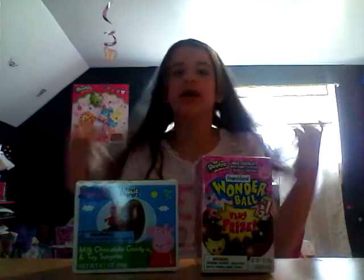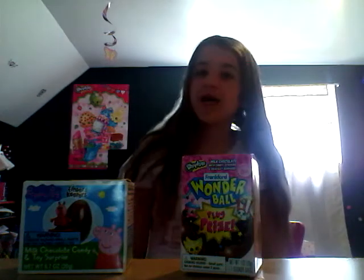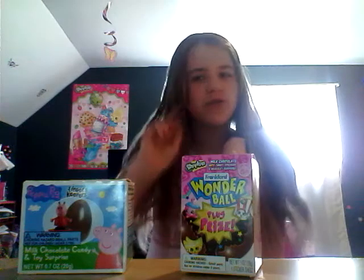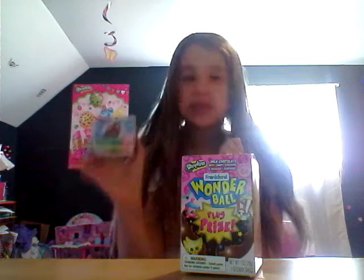Hey everyone, it's me, Kan here, and welcome back to another video. If you notice that I'm wearing the same shirt, it's just because I'm filming this on the same day. But today, we're going to be opening some chocolate surprise eggs! There's actually two different kinds here. We have a Peppa Pig Finders Keepers, and then a Shopkins Wonderball.